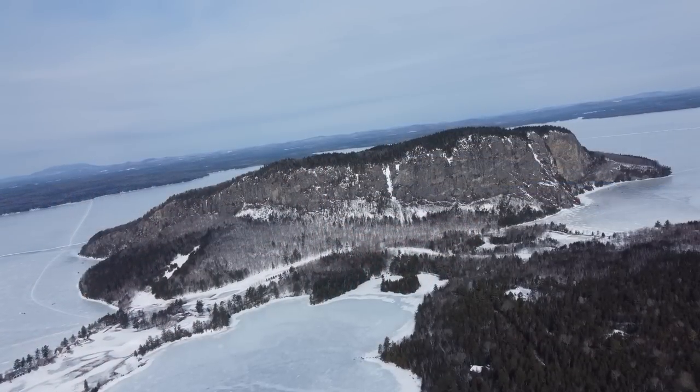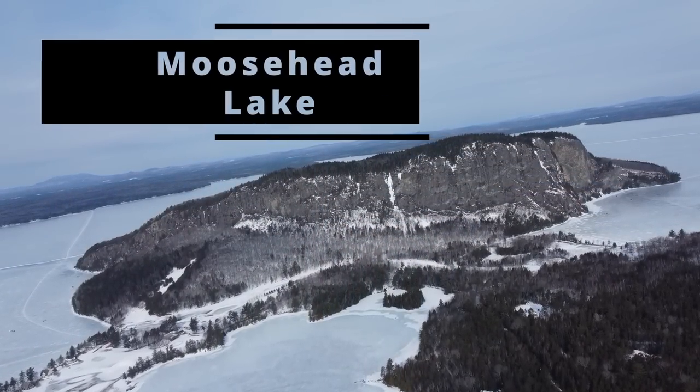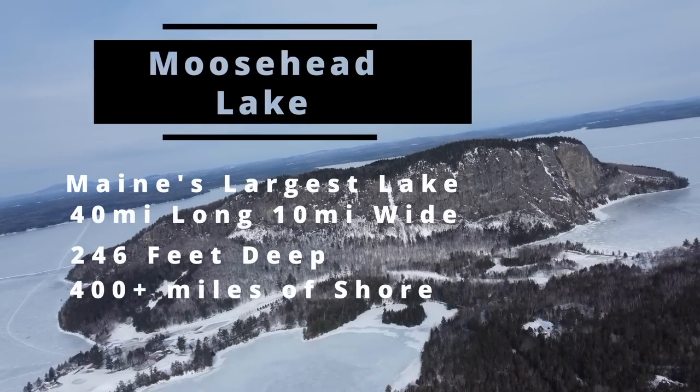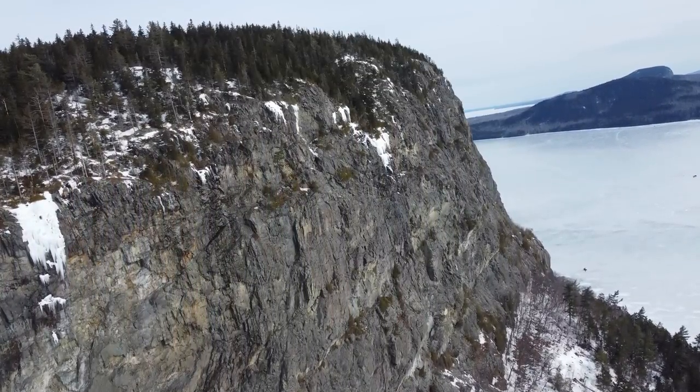What is up guys, Joe Holland here. I'm gonna let you guys guess where I am by this big rock in the background. That's right, I am here at the famous Moosehead Lake, the largest lake in the state of Maine. Absolutely gigantic — it's got just about every fish in it that you could ask for.